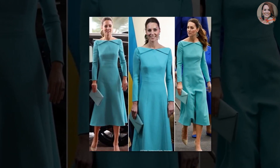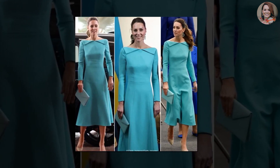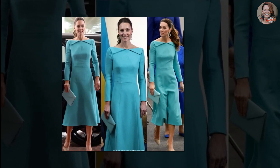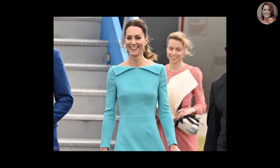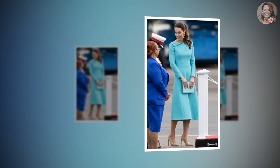She also managed to trade a low bun for a jaunty ponytail and swapped smaller huggy earrings for dangling turquoise hoops. Kate tied her beautiful long brunette locks into a ponytail, so her beautiful earrings were clearly on display. The Duchess is still wearing her Gianvito Rossi 105 pump heels from earlier. Her makeup is the same as when she departed Jamaica, with some brown eyeshadow and a pale pink lip.